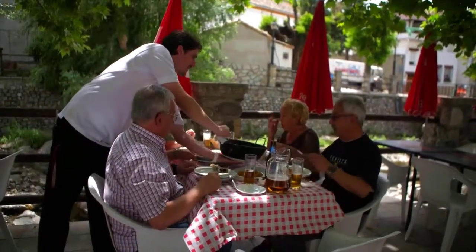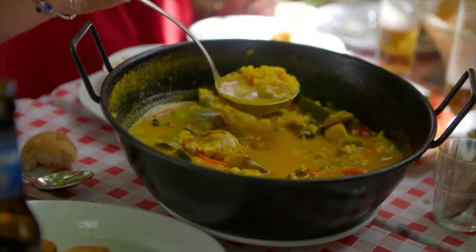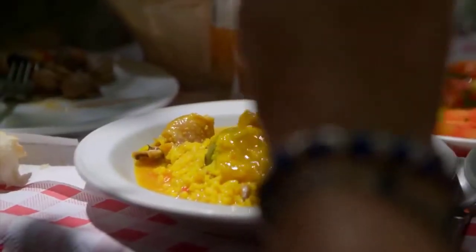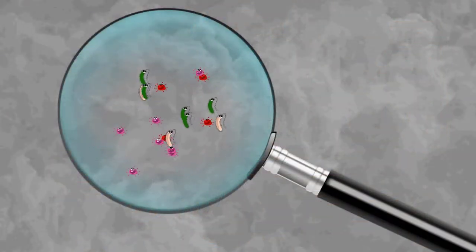Restaurants, distributors, and warehouses all depend on their refrigerant monitoring system to prevent food spoilage, mold, and contamination. If storage freezers and refrigerators rise in temperature and humidity, the risk of bacteria contamination grows quickly.